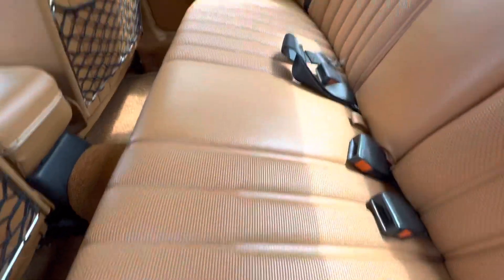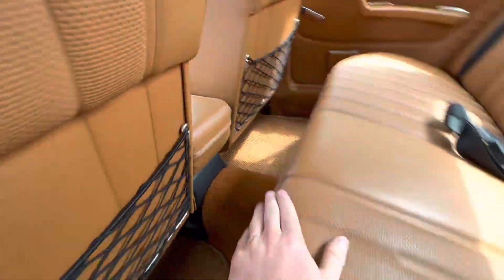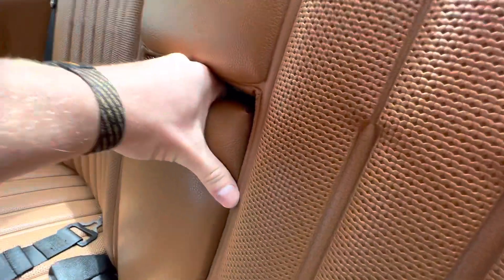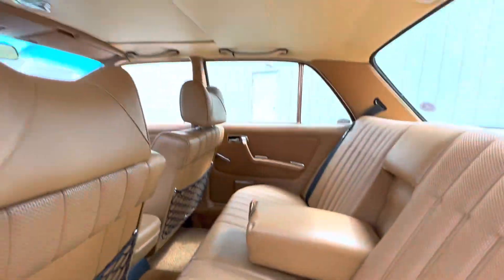These leather tan seats are in very nice condition as well, front and rear. You got these pockets in the back of the seats to hold some extra luggage. Full fold-down center console — that is another cool touch.